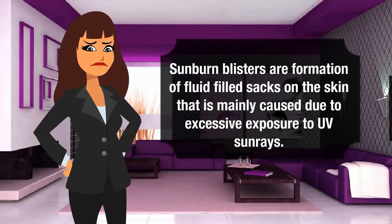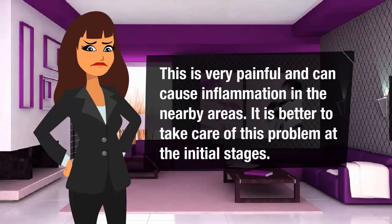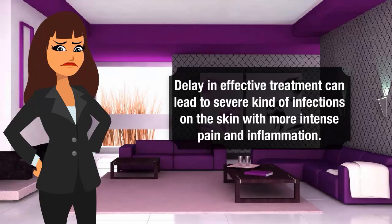Sunburn blisters are formation of fruitful sacs on the skin that is mainly caused by obsessive exposure to UV sun rays. This is very painful and can cause inflammation in the nearby areas. It is better to take care of this problem at the initial stages. Delaying effective treatment can lead to more infections on the skin with more intense pain and inflammation.